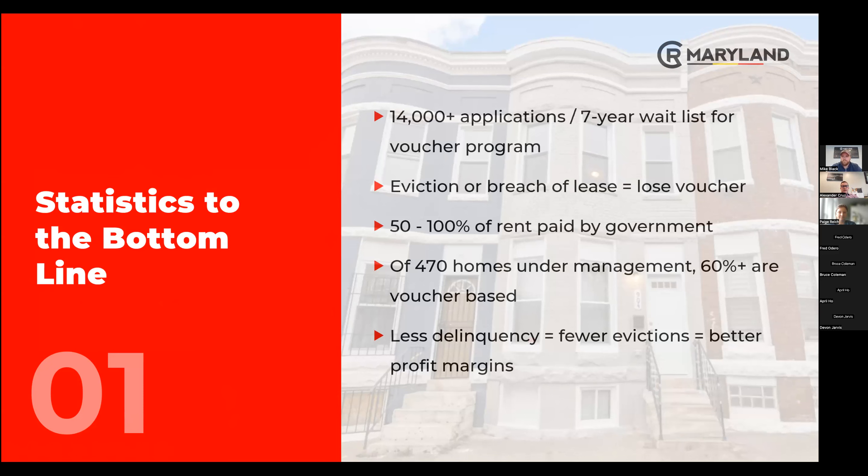A couple of numbers here: earlier in the summer, the city released an additional 10,000 vouchers. They had over 40,000 applications in the four-week period that they opened up for applications — there's been a wait list where people haven't even been able to apply. Needless to say, there's a really large demand for the vouchers themselves, and once the vouchers are issued, there's then obviously a demand for housing.